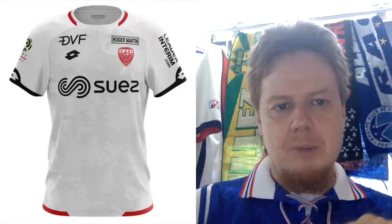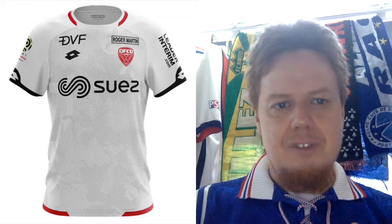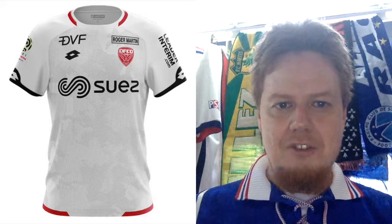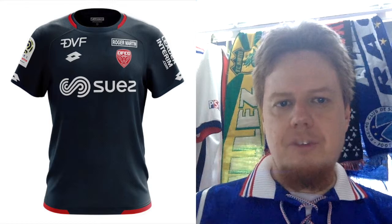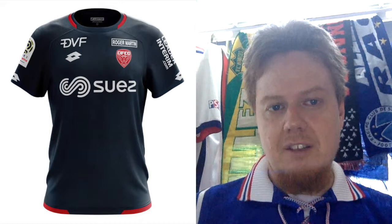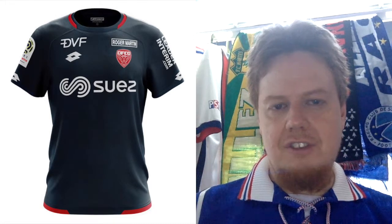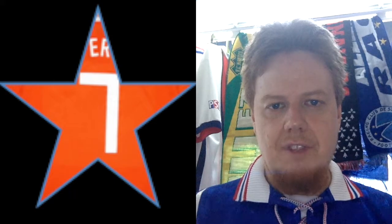The Dijon away jersey, I actually want to give a seven — I like it more than the home jersey. The crest pops out more, and the combination of black and red with the sponsors not messing up the jersey is really nice. There's also a third jersey in navy blue which I also really like, not quite as nice as the away jersey but still better than the home kit. I'll give that one a seven as well. Dijon, for a small team, actually has very nice kits.